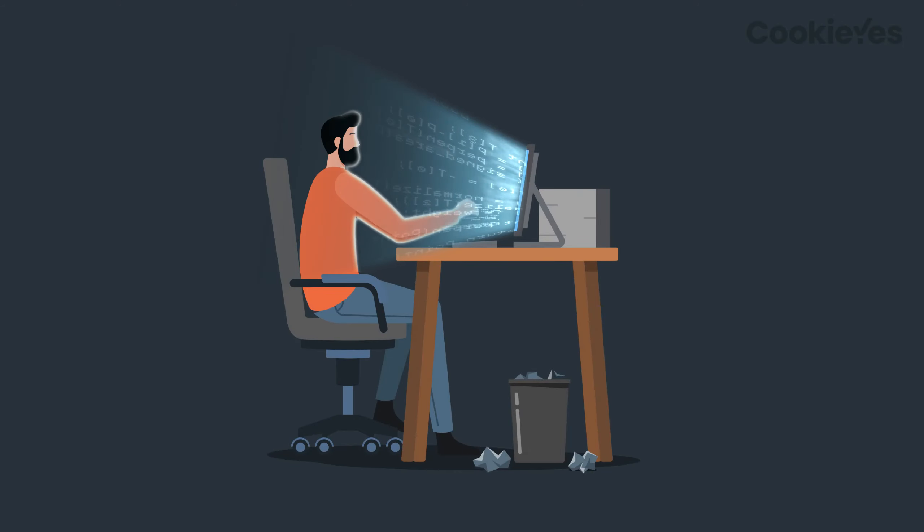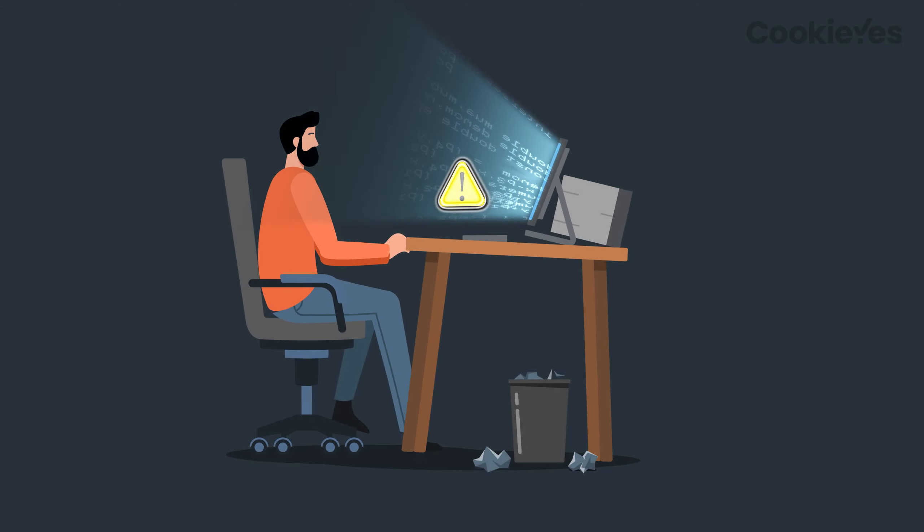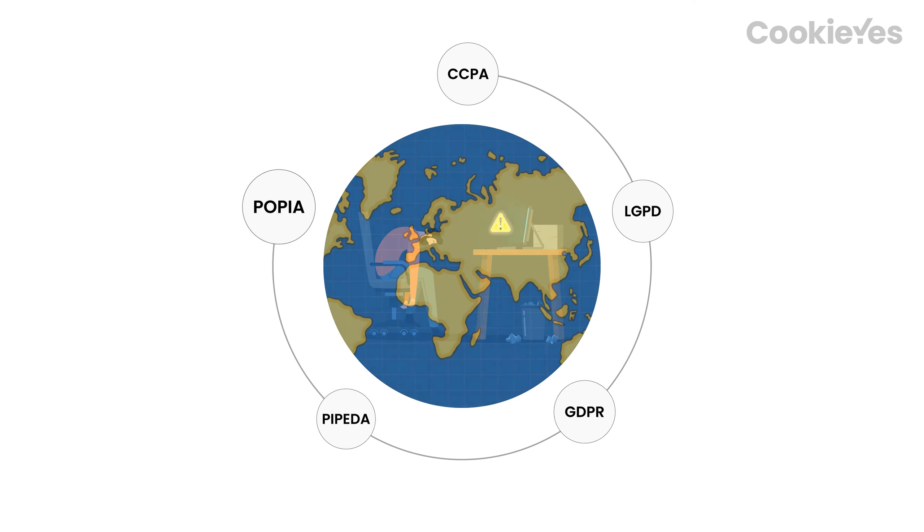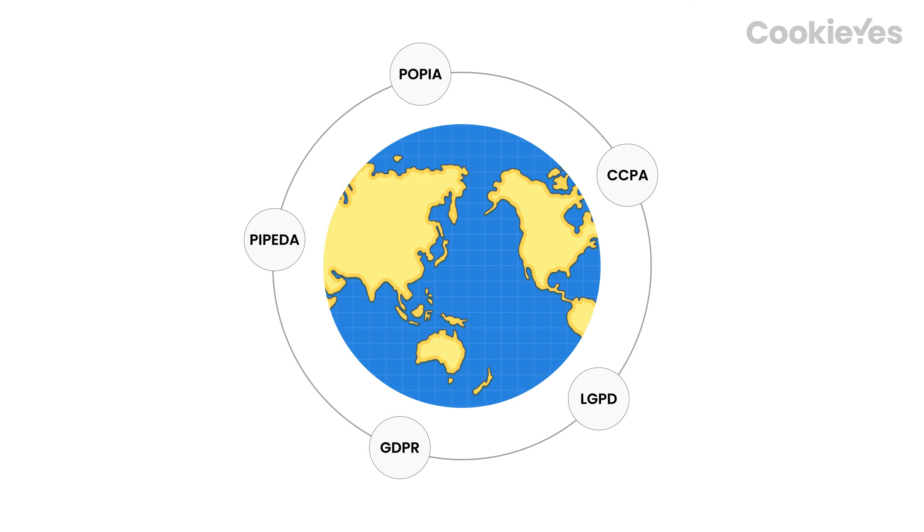We know that you are experts in finding solutions to problems on your own, but manual workflows can be exhausting, especially when it comes to privacy compliance. However, complying with privacy regulations is crucial in today's digital landscape.